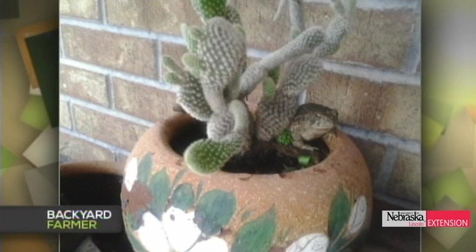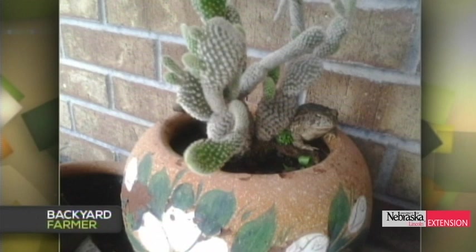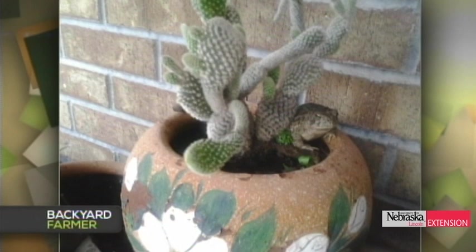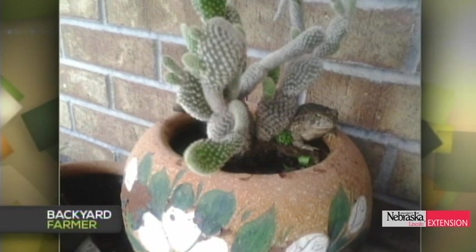A viewer has cactus sitting in containers — she brings them in for the winter, has had them six years, and this year she has toads burrowing in her cactus, sometimes as many as five all snuggled up in there. She wonders how they found her cactus and what they're doing there. That's a Woodhouse toad, which is the most common toad in Nebraska, found statewide. They get quite large quickly and eat nothing but insects, causing no problems.